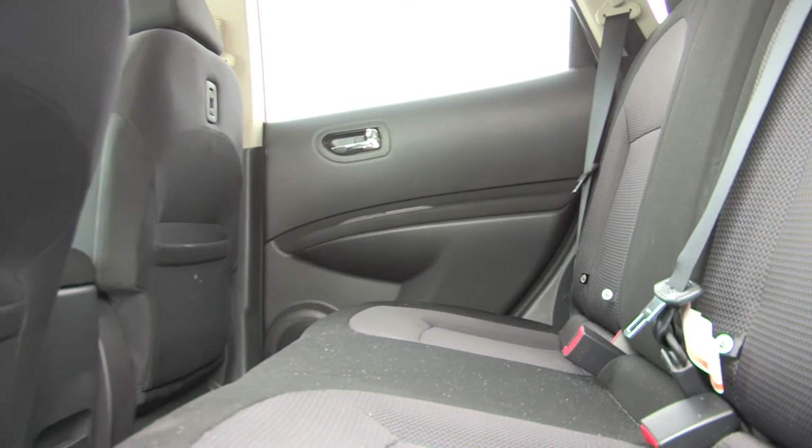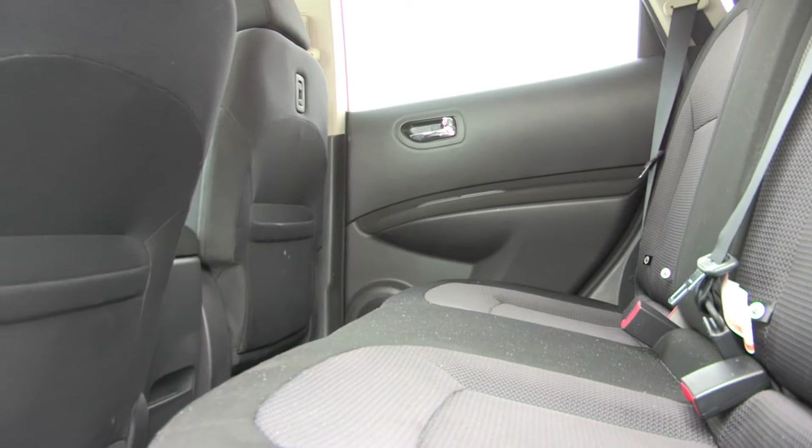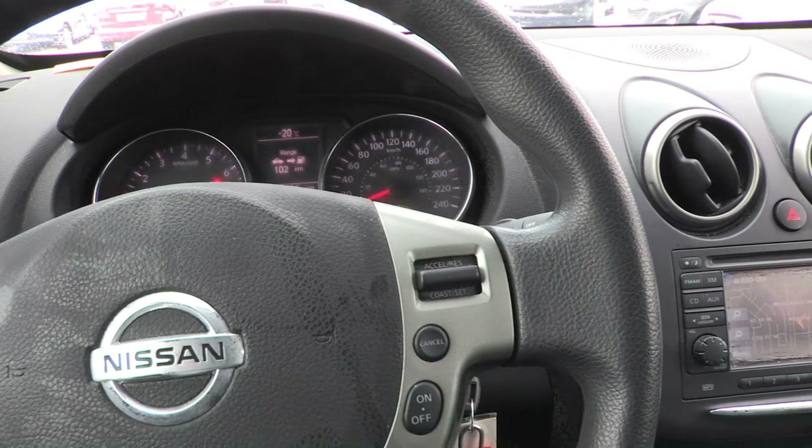It also has navigation and the premium package, which includes fog lights, a power moonroof, an upgraded sound system, and a full-size spare.